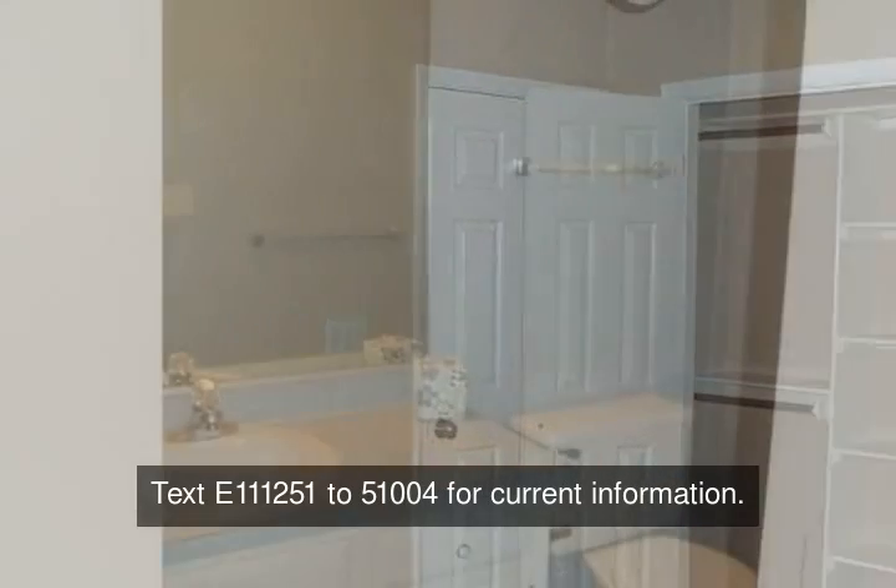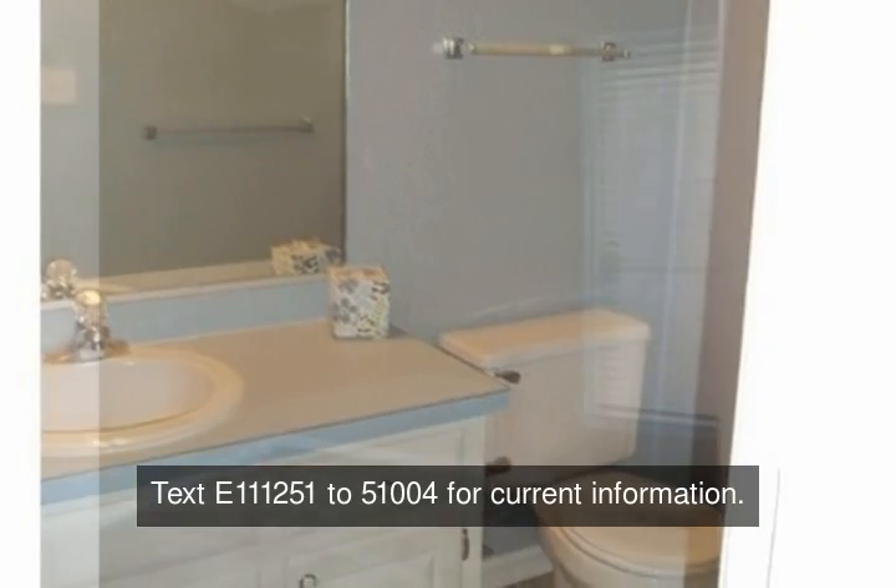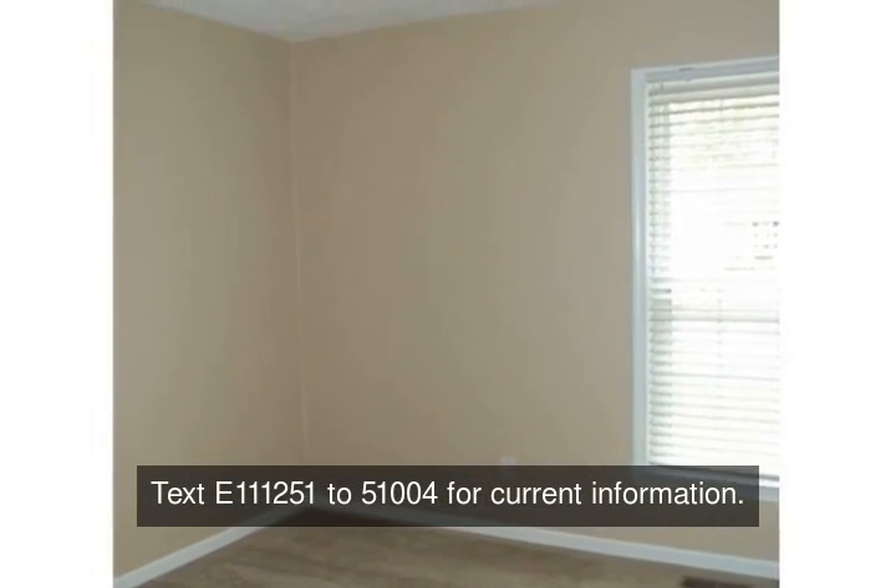Master bedroom with a full bath. Large yard with a deck that overlooks the wooded area. Attached two-car garage with remotes.